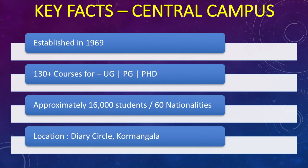What are the key facts about the central campus? This campus was the first campus of Christ University in India and was established in 1969, so it has been there for many years. They have more than 130 courses offered across undergraduate, postgraduate, and doctoral programs. Approximately there are 16,000 students on this campus alone, with more than 60 nationalities represented — in terms of numbers, this is just huge for any university or college.